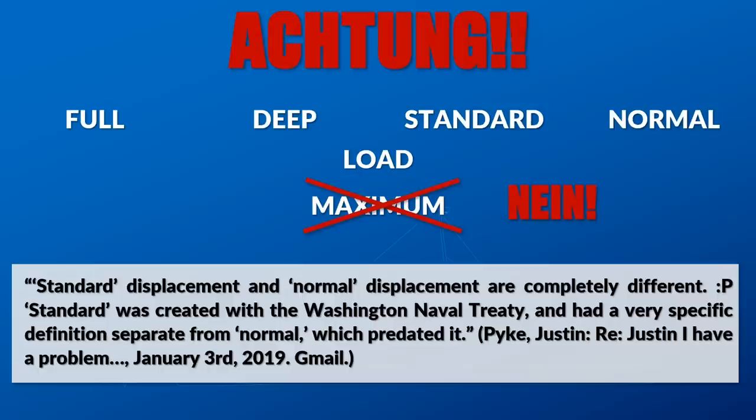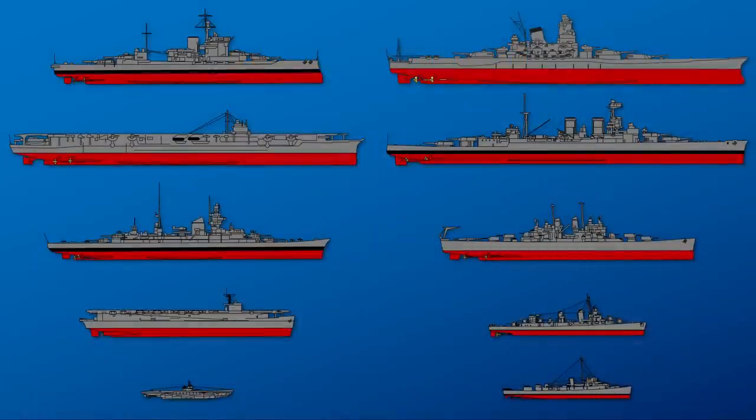The literal definition from the Washington Treaty reads: 'The standard displacement of a ship is the displacement of the ship complete, fully manned, engined and equipped ready for sea, including all armament and ammunition, equipment, outfit, provisions and fresh water for the crew, miscellaneous stores and implements of every description that are intended to be carried in war, but without fuel or reserve feed water on board.' That fuel exemption was essentially shoved in to appease the Americans. So standard displacement is very different from normal displacement, which predated it.